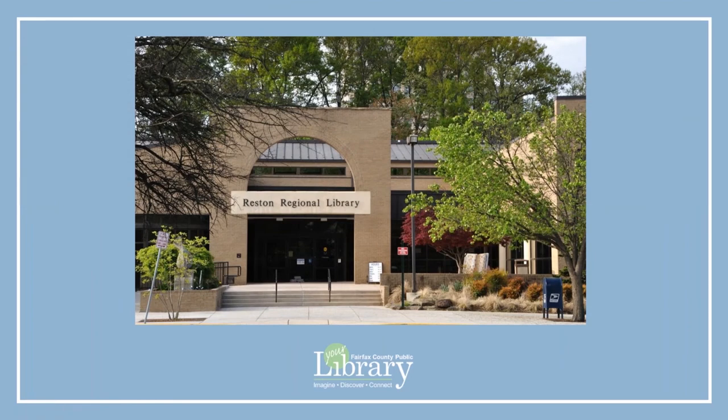Welcome to the Reston Regional Library, a branch of the Fairfax County Public Library System. Review of this orientation video is required before using the Reston Regional Library's meeting room outside of the library's normal operating hours.